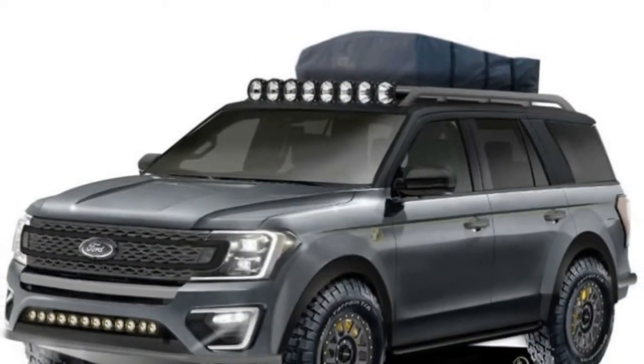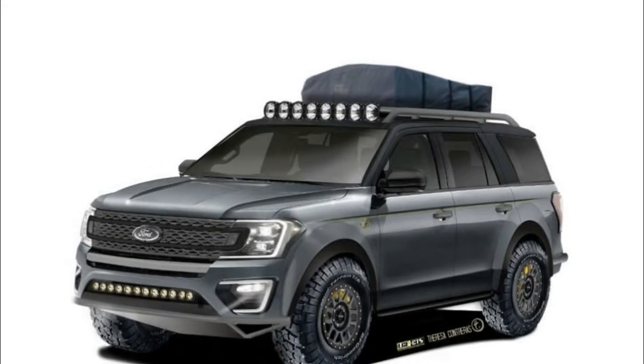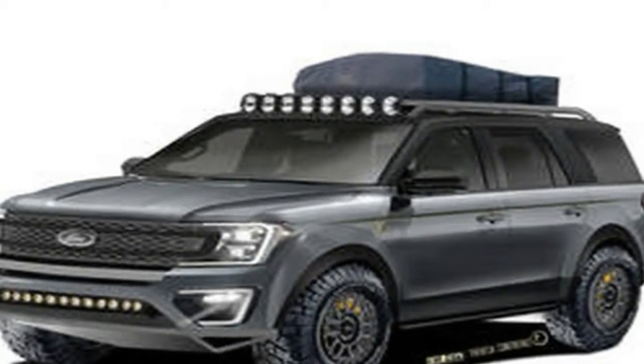This West Coast-inspired Baja forged adventurer expedition will transport the whole family away from the hustle of busy everyday life to the undisturbed beauty of wilderness trails.